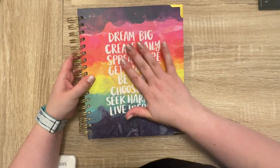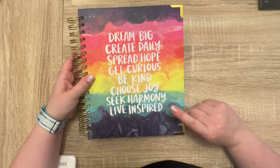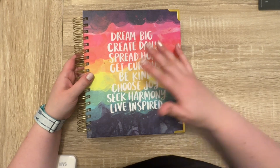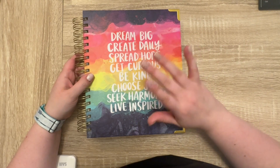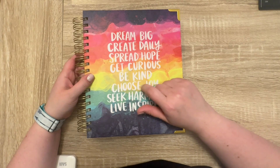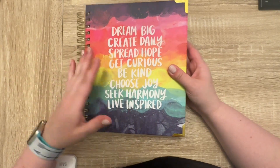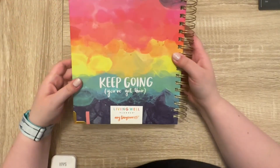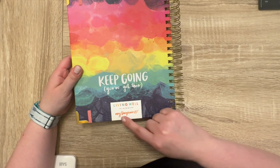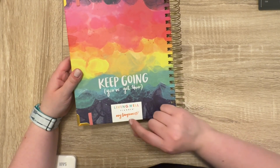It says 'dream big, create daily, spread hope, get curious, be kind, choose joy, seek harmony, and live inspired.' There were like six choices for covers — some really neutral ones, a leopard print one, a subtle rainbow stripe that I almost got, but I ultimately chose this rainbow colored one. The back says 'keep going, you've got this,' and then it has their logo. This appears to be a collaboration with Amy Tangerine.